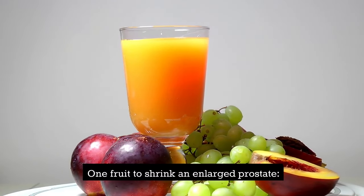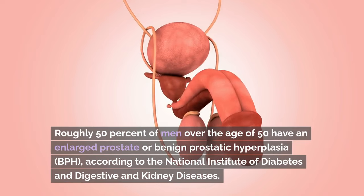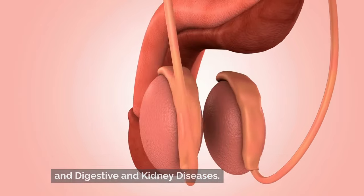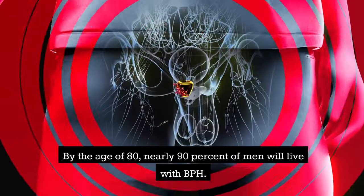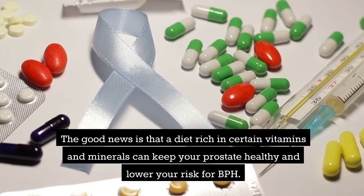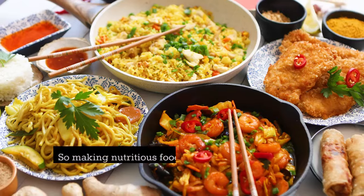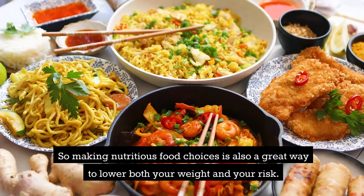One fruit to shrink an enlarged prostate. Roughly 50% of men over the age of 50 have an enlarged prostate, or benign prostatic hyperplasia (BPH), according to the National Institute of Diabetes and Digestive and Kidney Diseases. By the age of 80, nearly 90% of men will live with BPH. The good news is that a diet rich in certain vitamins and minerals can keep your prostate healthy and lower your risk for BPH. Being overweight is another risk factor, so making nutritious food choices is a great way to lower both your weight and your risk.